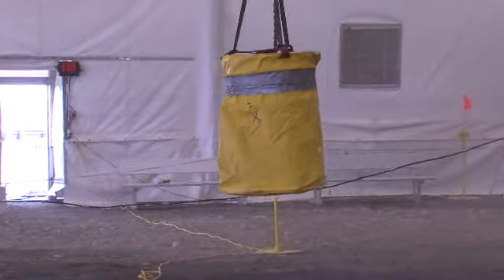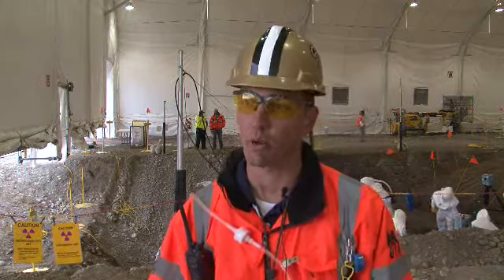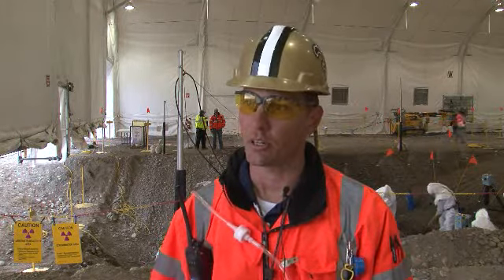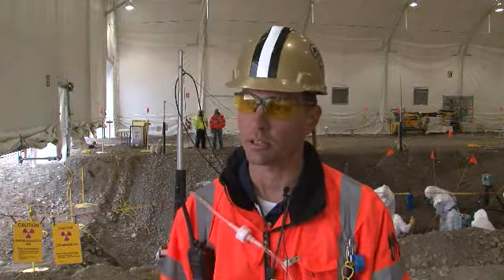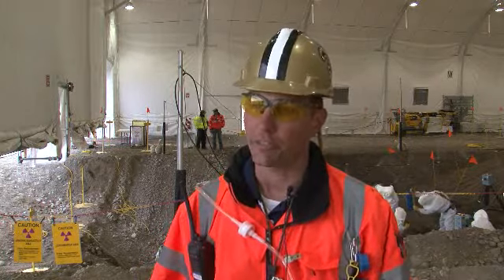We just completed the retrieval of our first three drums out of the trench. We've been working on this project since November. It's been working for the last couple of years, but this is a big milestone here because it's part of the ARRA funds.